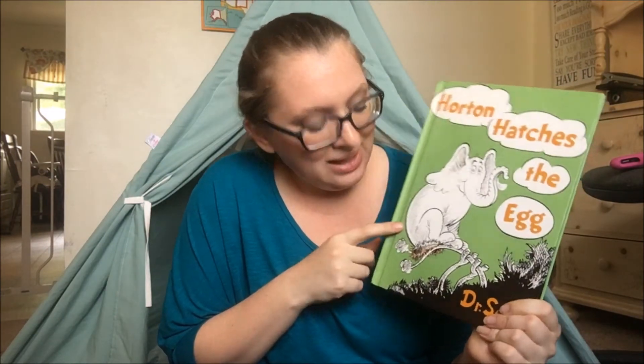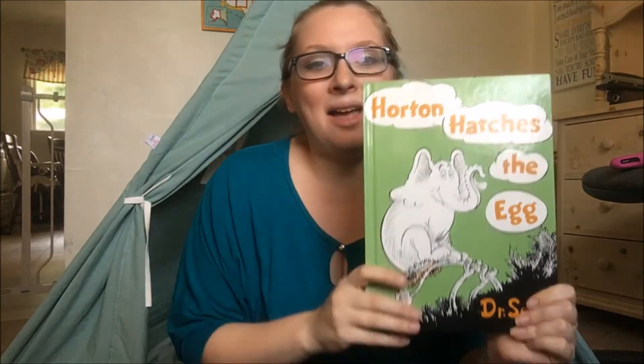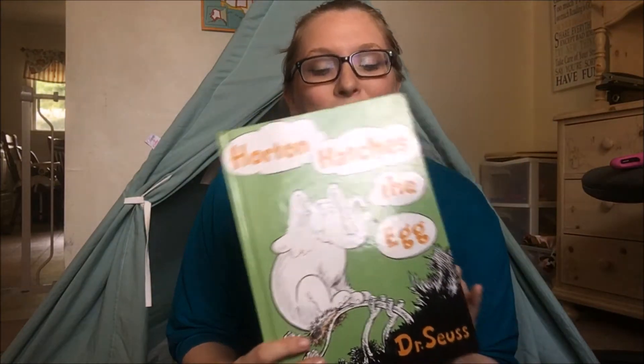This is a Dr. Seuss book — Horton Hatches the Egg. This is also about perseverance, with that darn Horton as he sits on the nest. It's a really fun, cute book to read too.